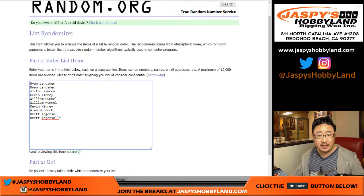But for this last box of this case, good luck to these folks right here: Ryan, Victor, Kevin, William, Kevin, Alan, and Brett.